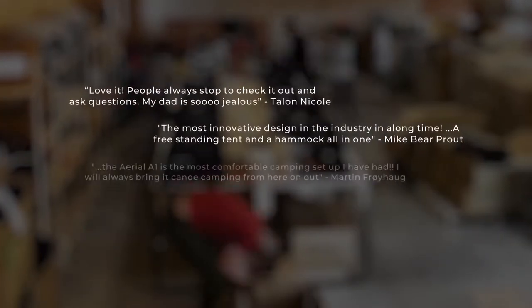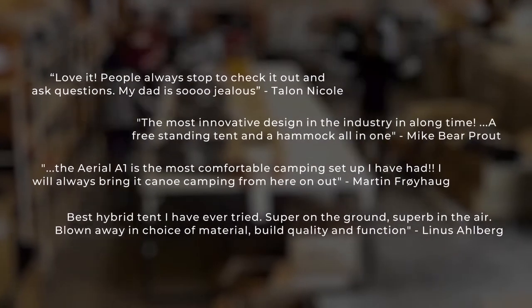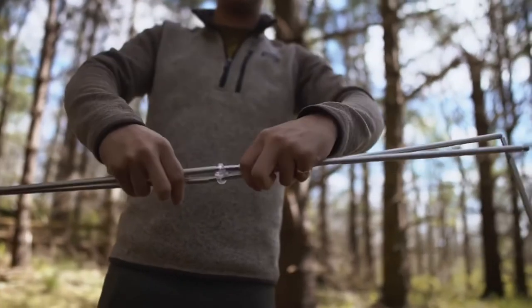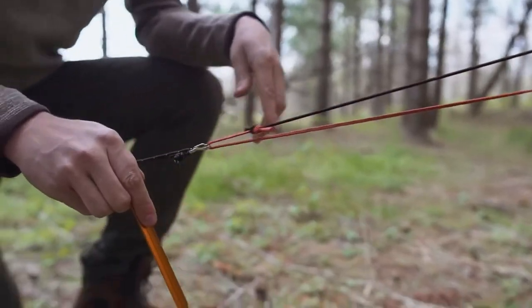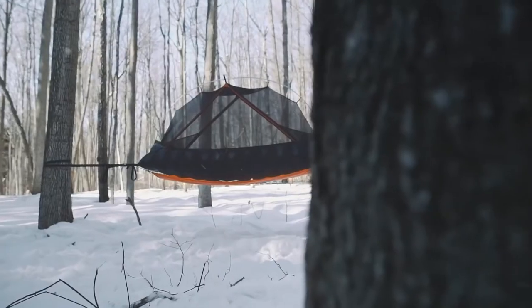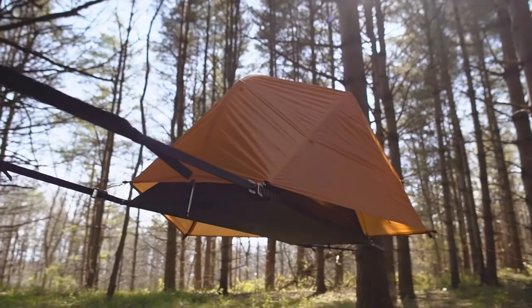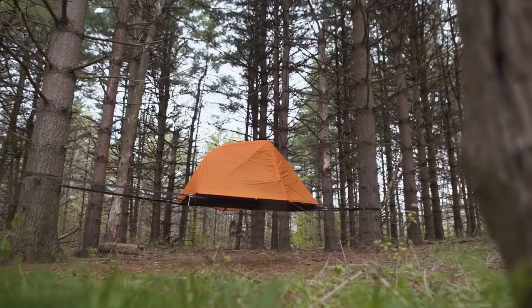We are proud to announce that all our first round backers have received their tents and their reviews have been amazing. After listening to our backers, we have tweaked the product to make it even better. All tents now come with premium DAC aluminum poles, an increased waterproof rating, auto tensioning guidelines and more. We are currently taking orders for the second round of Aerials, which are already being made. We hope you'll get on board the Aerial experience and take your camping to new heights.